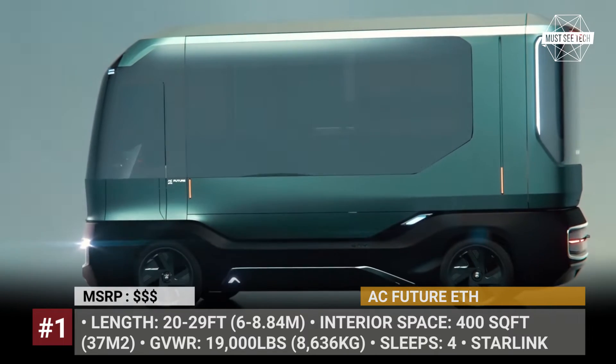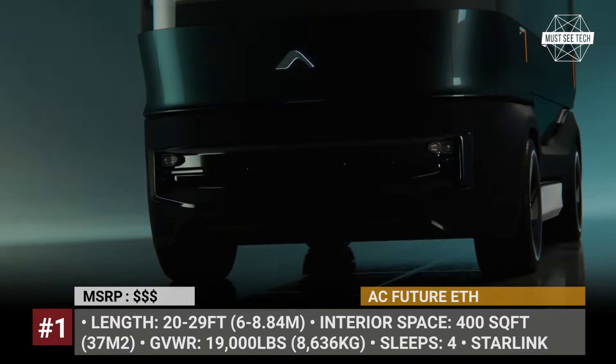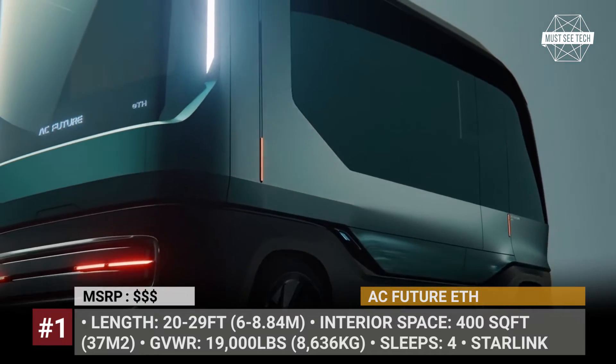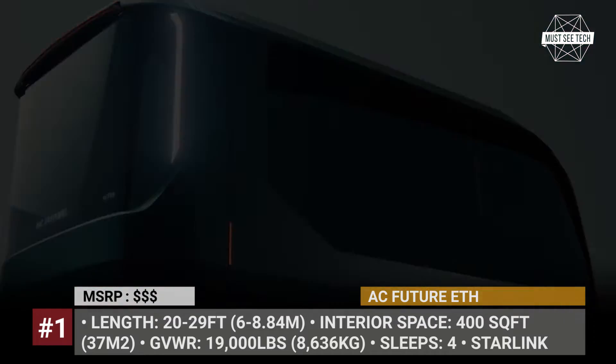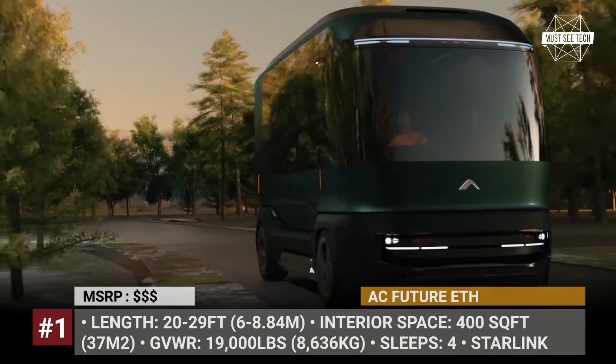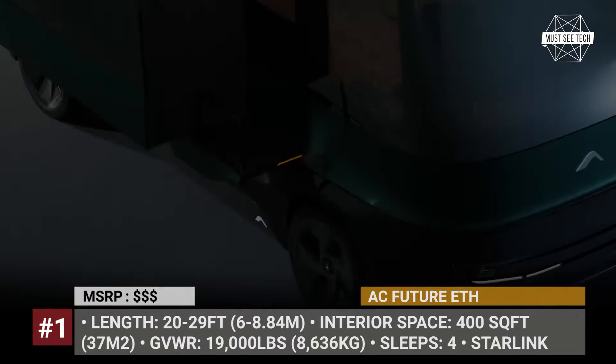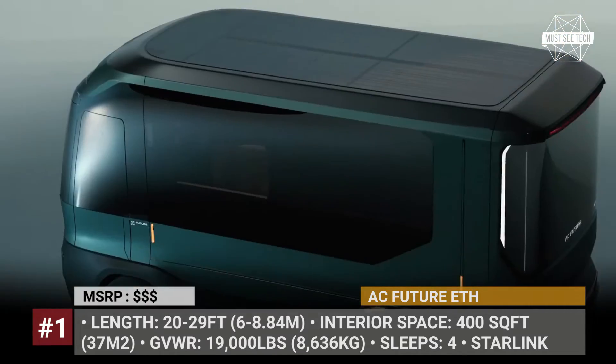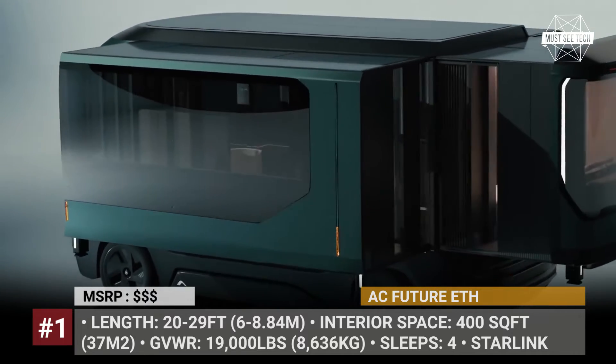AC Future ETH. The name of this peculiar camper stands for Electric Transformer House. It's the creation of the California-based AC Future and the legendary Italian design house Pininfarina. The model measures 20 feet long and 11 feet tall, but at the push of a button transforms into a 400 square feet apartment.